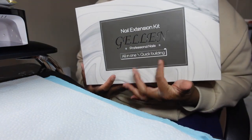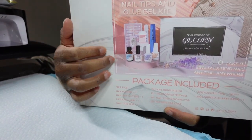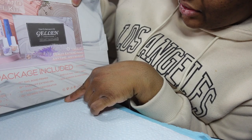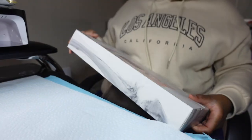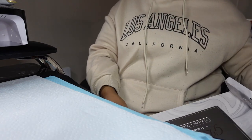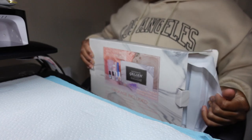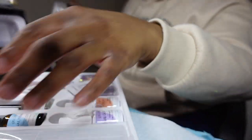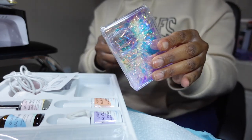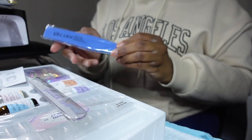Last but not least, I wanted to try a Gel X kit because I've been wanting to do gel X on my sister. The kit comes with nail tips, primer stuff, some charms, and a mini LED light. What kind of upset me was after I placed this order, I saw another one at a better price that came with more tips and less stuff I didn't need — since I just did a whole charm haul.